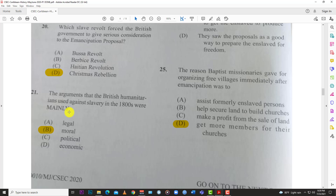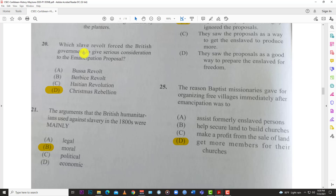Number twenty: which slave revolt forced the British government to give serious consideration to the emancipation proposal? The answer is D, the Christmas Rebellion. Number twenty-one: the arguments that British humanitarians used against slavery in the 1800s were mainly B, moral.